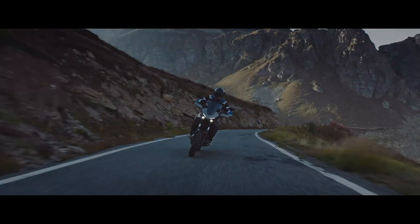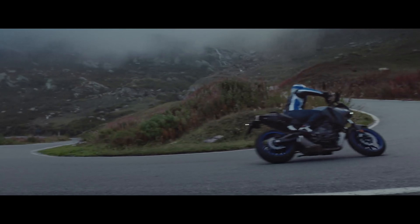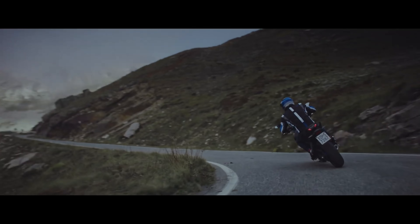As of right now, there's no word on it hitting the US market, which is quite a shame. But the Tenere 700 will be coming here in 2020, so with enough hope, maybe we'll see the Tracer 700 here in 2021.